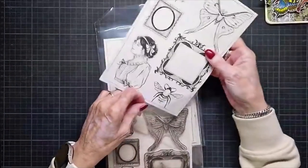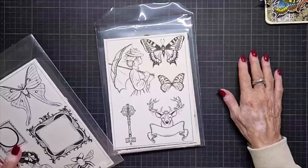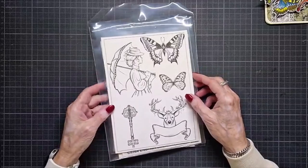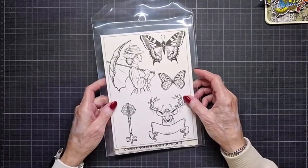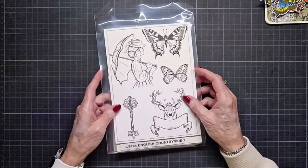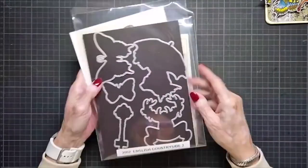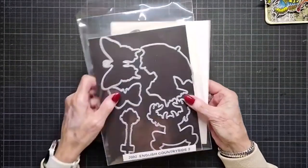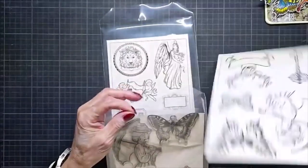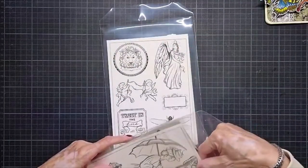They remind me of that Netflix series — I couldn't come up with the name. I've seen it twice but couldn't remember. The fourth one is CS284 English Countryside 2, also with matching dies. Bridgerton — yes, Patricia, Bridgerton! That's what I thought when I got them in. They look like Bridgerton.